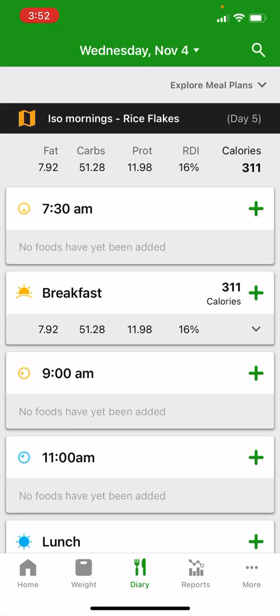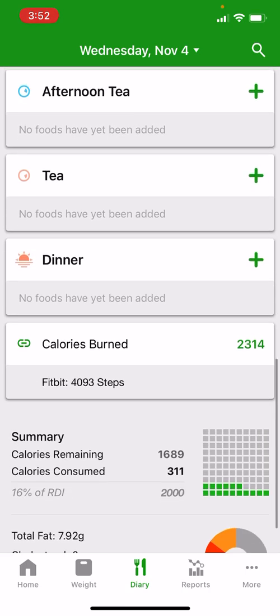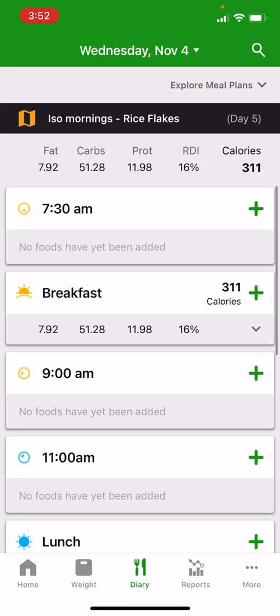If I go back into the diary, all of those meal headings are now activated again, and obviously when 7:30 comes around tomorrow I'll get a reminder telling me it's time to rise and shine.